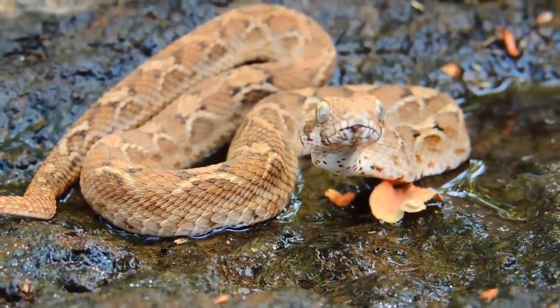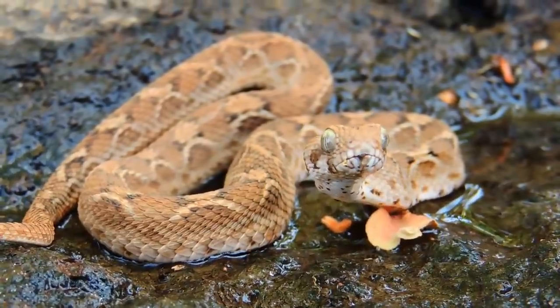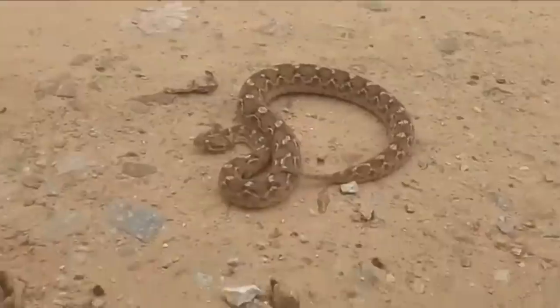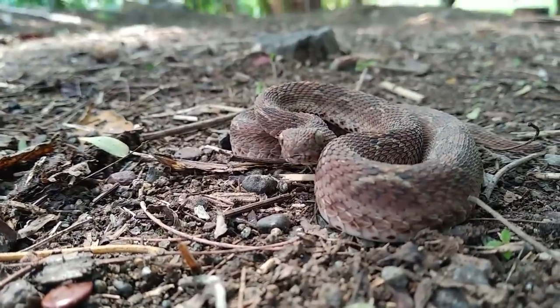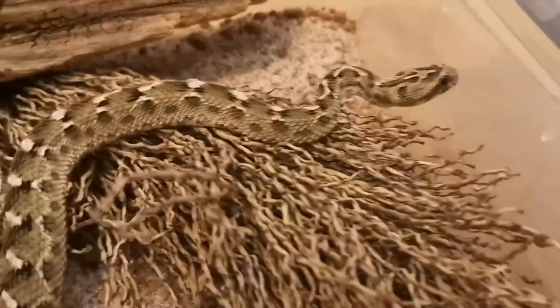One major issue is that antivenom made in one region doesn't work on snakes from another. When the Indian antivenom was used in Africa, it actually caused deaths to increase by 20%.